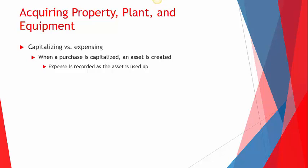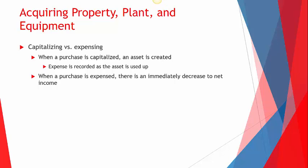The alternative to capitalizing is to expense it. When we expense something, it goes right to the income statement and reduces our net income immediately, which companies might not be super excited about.